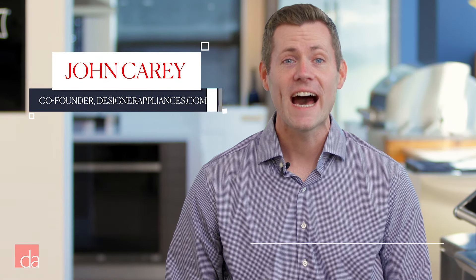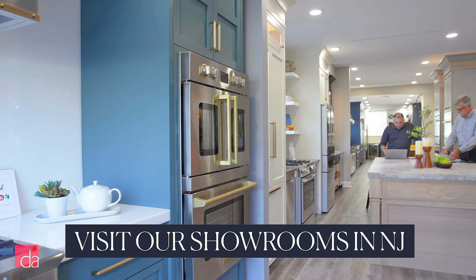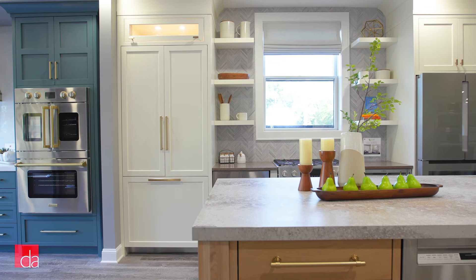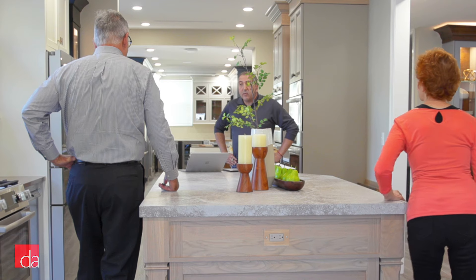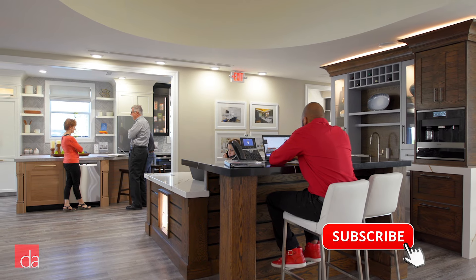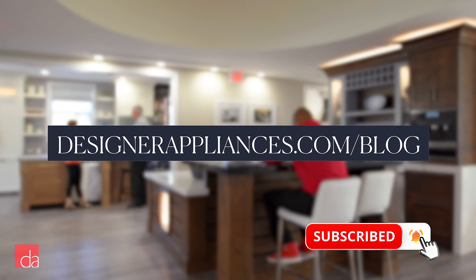Hi, I'm John with Designer Appliances. I know making a choice on which appliances to buy can be overwhelming, but it doesn't have to be, so come see us at one of our New Jersey showrooms. We've created the best environment to compare different products and get inspiration, and our team is the best in the business at helping you make an educated decision. Not local? Check out our blog and subscribe to this channel to get our expert advice.